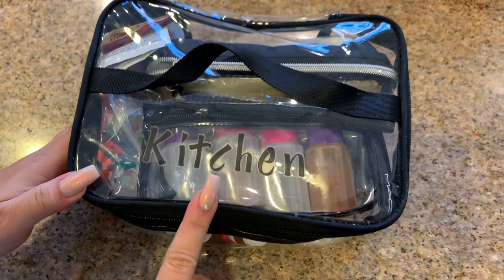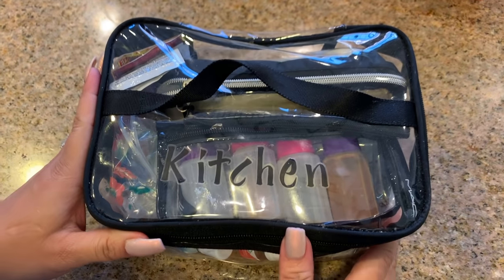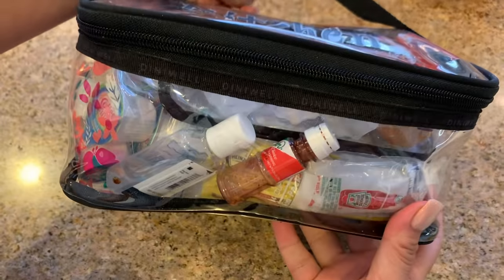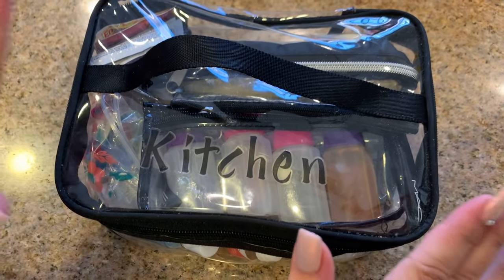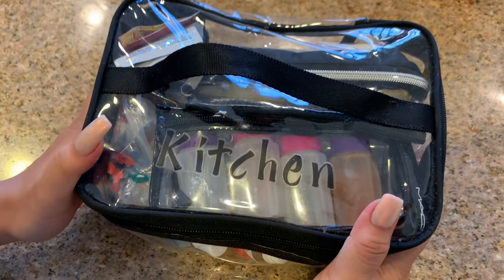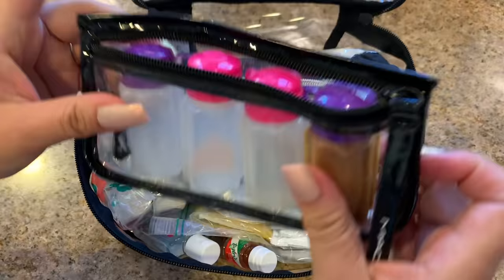So here is my kitchen bag. I've shown this to you guys before but I thought it would be a good idea to show it again for people who are new here. This is basically my travel kitchen bag. It has everything you can possibly think of. We are a condiment family — we like spices and sauces on everything, so this ensures that we always have things we like to eat with our food.